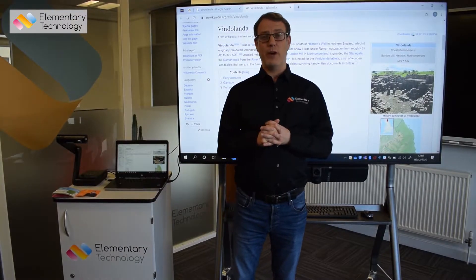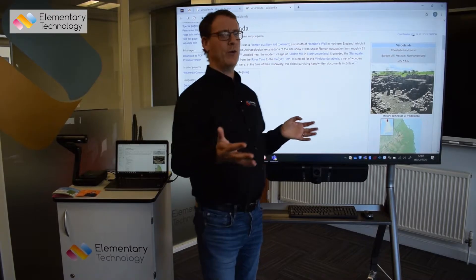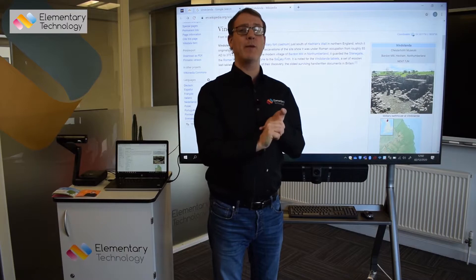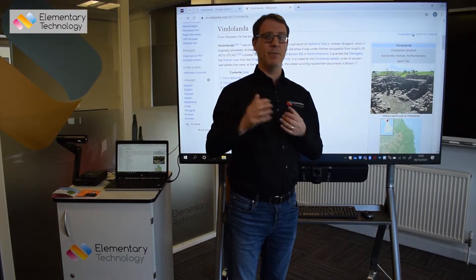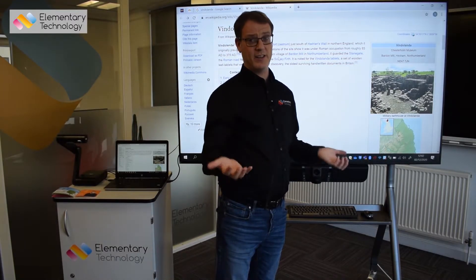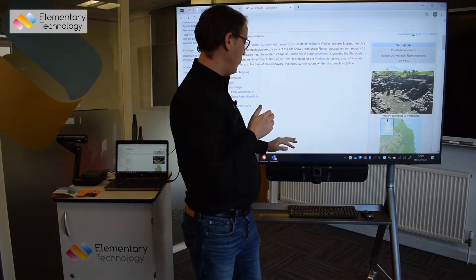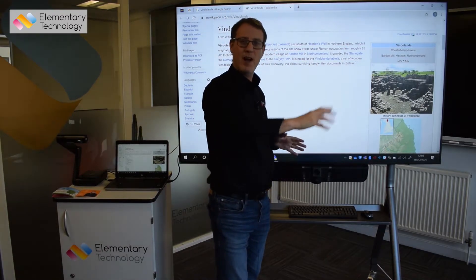The next option we're going to consider is a non-interactive display, and this is an area where schools aren't quite sure what to go for. This is a professional-grade 75-inch screen, which means it has a valid education warranty. Most of the suppliers we'd recommend come with a five-year warranty, so you're actually covered for longer than your older projection-type system. The image quality is higher, it's a higher aspect ratio, often brighter, clearer, and easier to see. Using our Vindolanda example again, we can make a comparison — which will be shown side by side as part of this review. Rather than bulky speakers in the corners, we introduce a sound bar, which is a bit more modern.